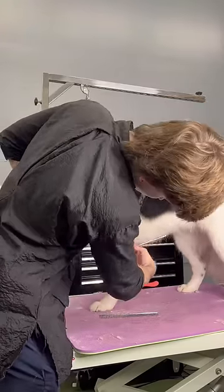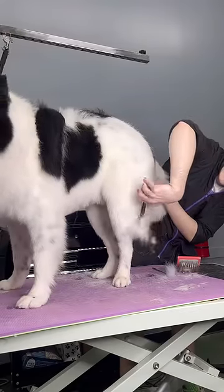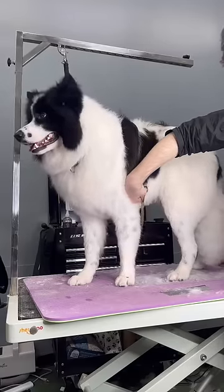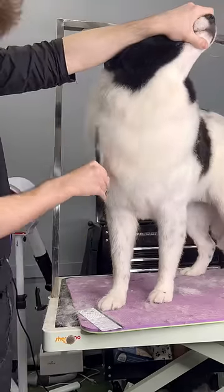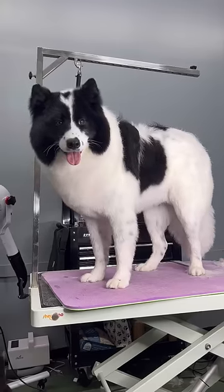Speaking of butt cheeks, I had to chop off Milo's BBL because his parents didn't want it anymore. Maybe James Charles should take the same advice. Anyways, they also said they wanted me to leave Milo's face and chest longer, so I did very light scissor work there and tried to refrain myself from doing too much because I always be doing too much.